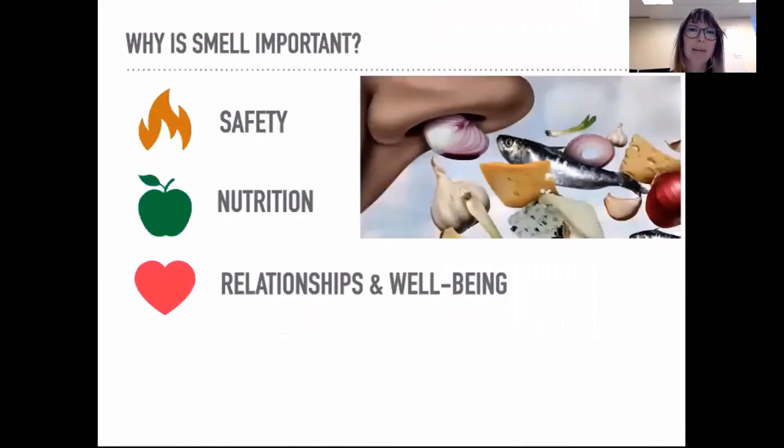Smelling is our ability to detect airborne, volatile chemicals, and it's really akin to an alarm system. It alerts us to important things in the environment. If your ability to smell begins to decline, it can affect your everyday safety — meaning you potentially can't smell food when it has spoiled or if there's smoke or gas in the environment.